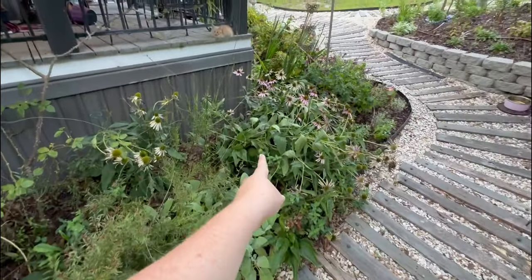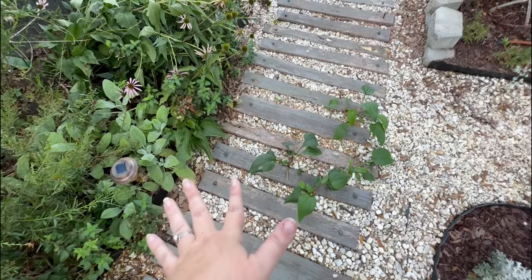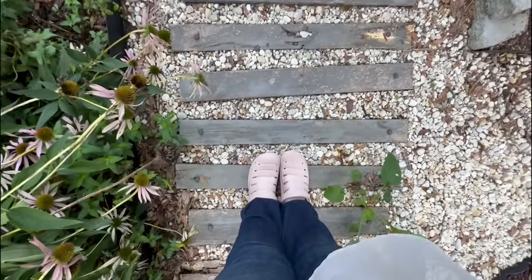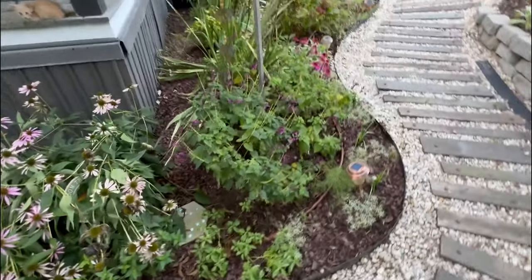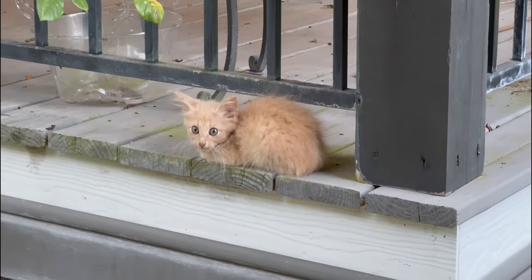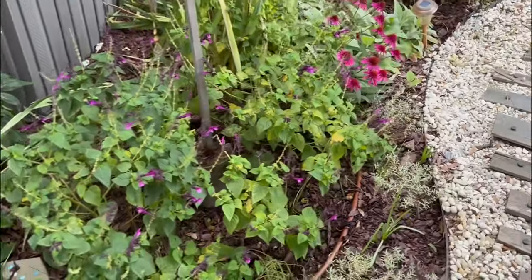The coneflowers have self-seeded in the path and I'm just letting them grow so I can move them into the garden. Oh, there's the gray one with mama. This one is the bravest — they're this close. I just want to bring them in and get them some help.